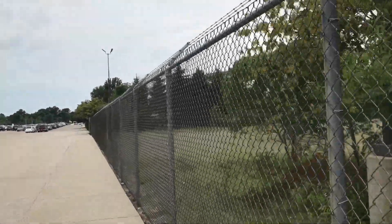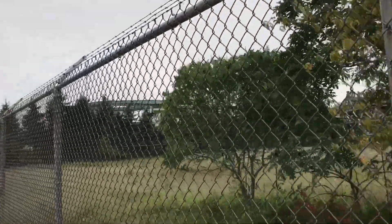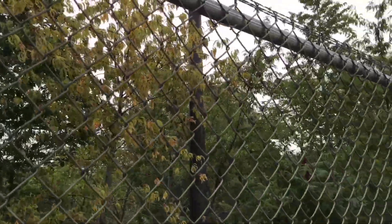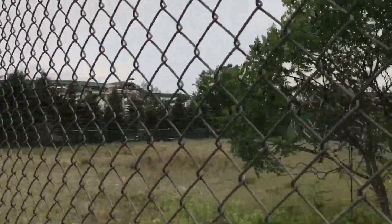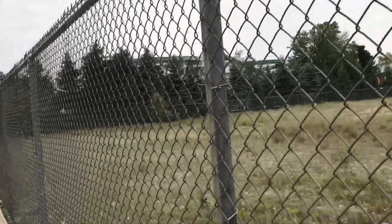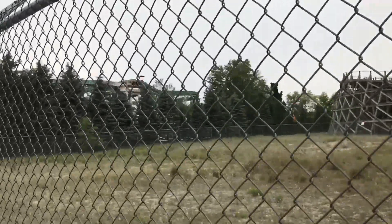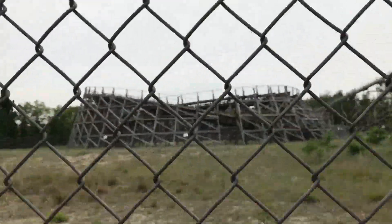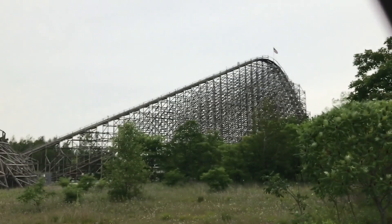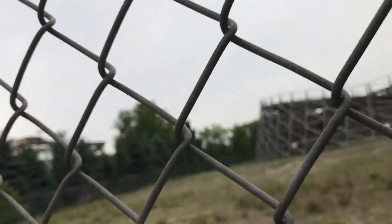What is going on, Coaster Map Production fans? We are at Michigan's Adventure today. Behind these trees you can see Shivering Timbers — I'll move down here so you can see it more. You also have Thunderhawk, an honestly great SLC. It's not rough, it's smooth and it's fun — it's got a 125-foot massive lift hill.